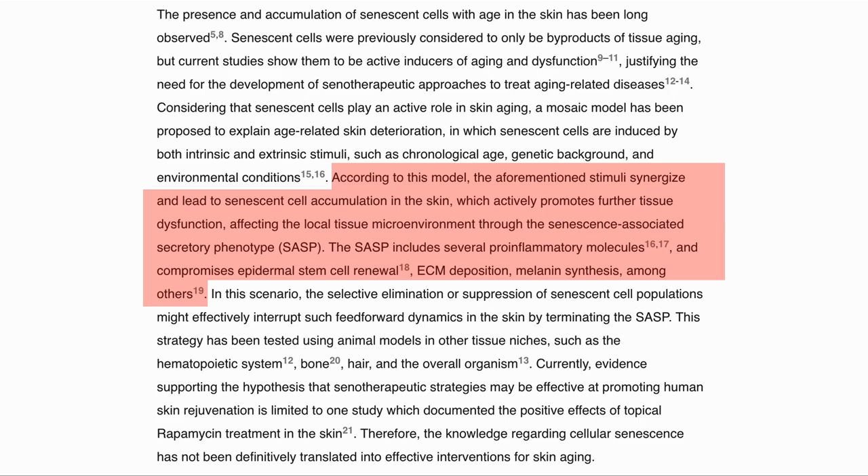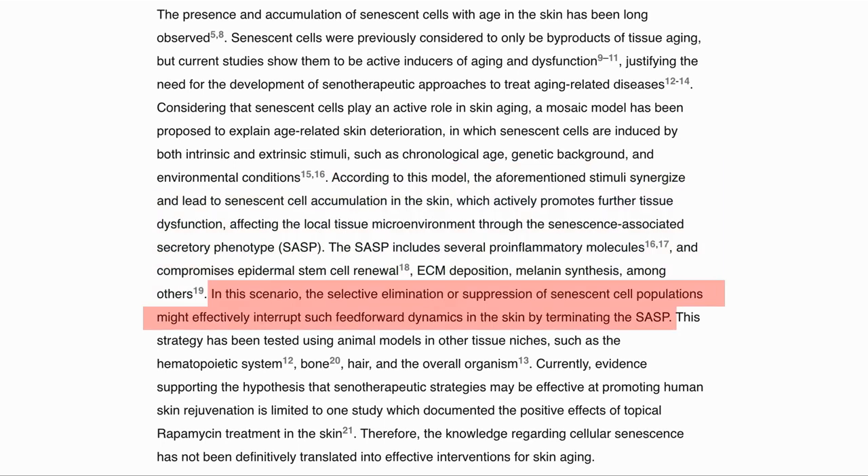This SASP then compromises various functions such as epidermal stem cell renewal, extracellular matrix deposition, etc. If this is correct, the elimination or suppression of the senescent cell population might interrupt this feedforward loop by stopping the flow of SASP.